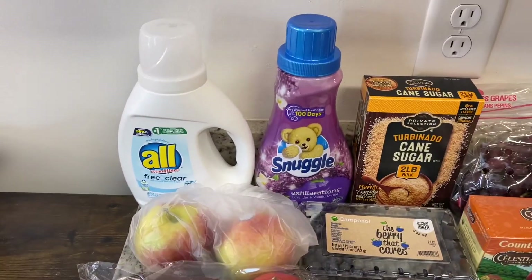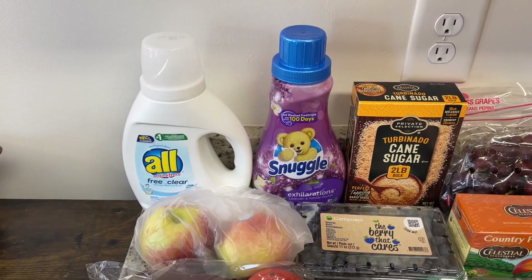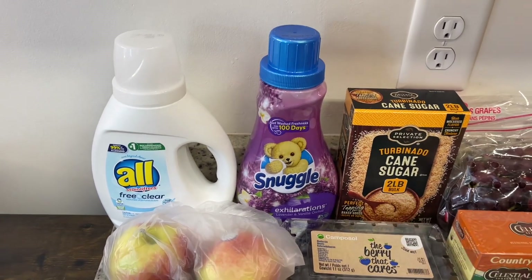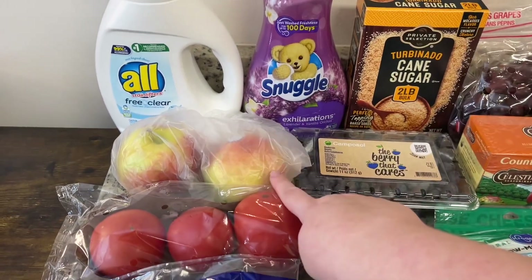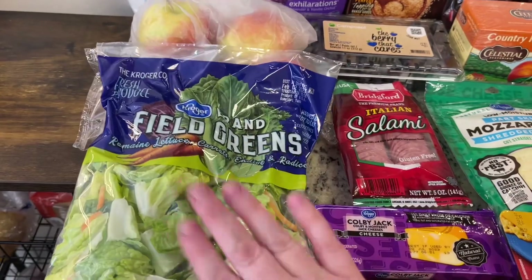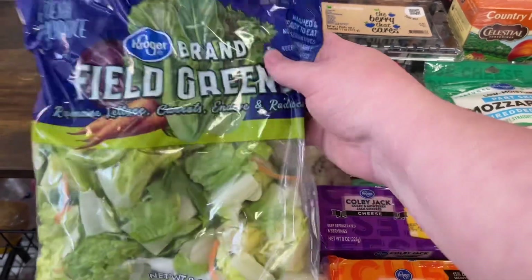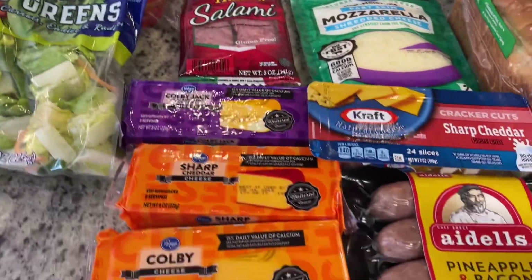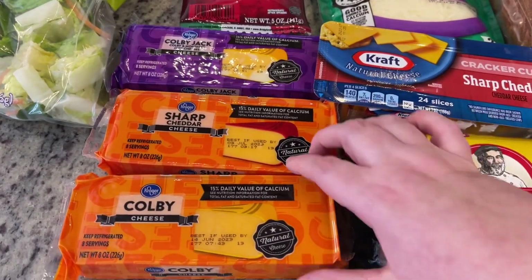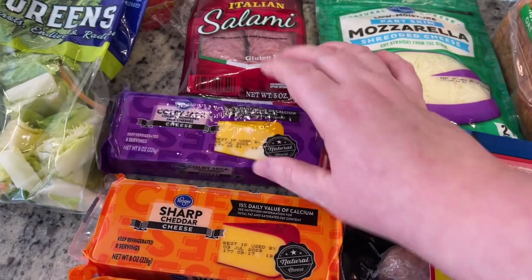I got some All Free and Clear laundry detergent and some Snuggle — these were on sale this week, I want to say about $1.49 each. I didn't need them but went ahead and grabbed them to put in the laundry room. Got a couple of apples, some slicing tomatoes, some bagged salad — I got it at Kroger because Walmart can be kind of sketchy sometimes with their bagged salads. Their cheese was on sale this week, I believe $1.49 or $1.79, so I stocked up and got some Colby sharp cheddar and Colby Jack.